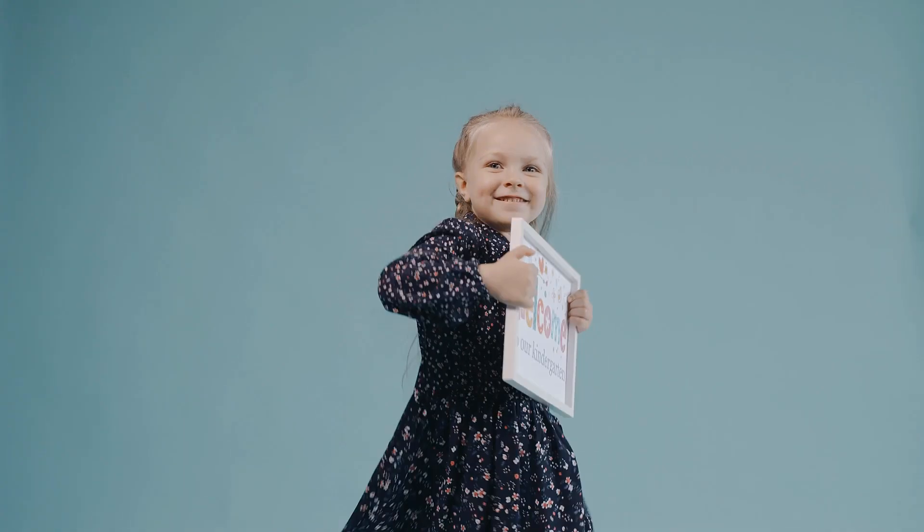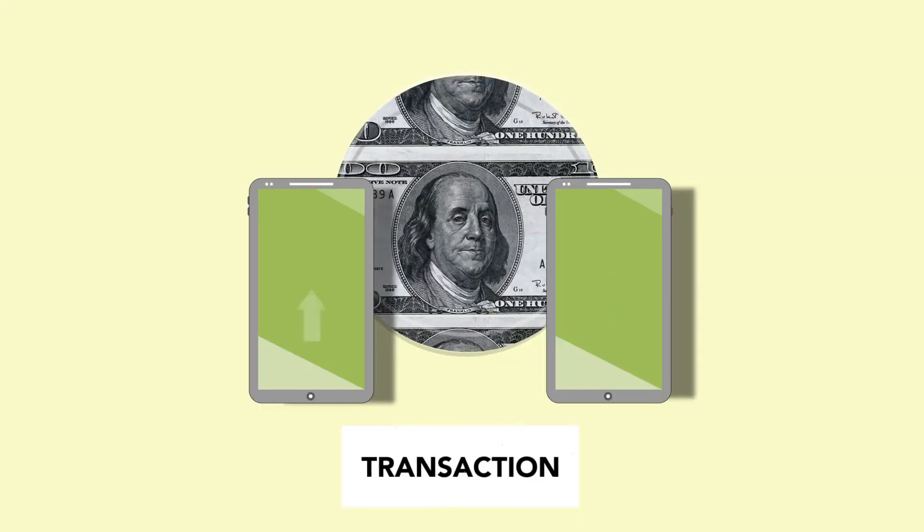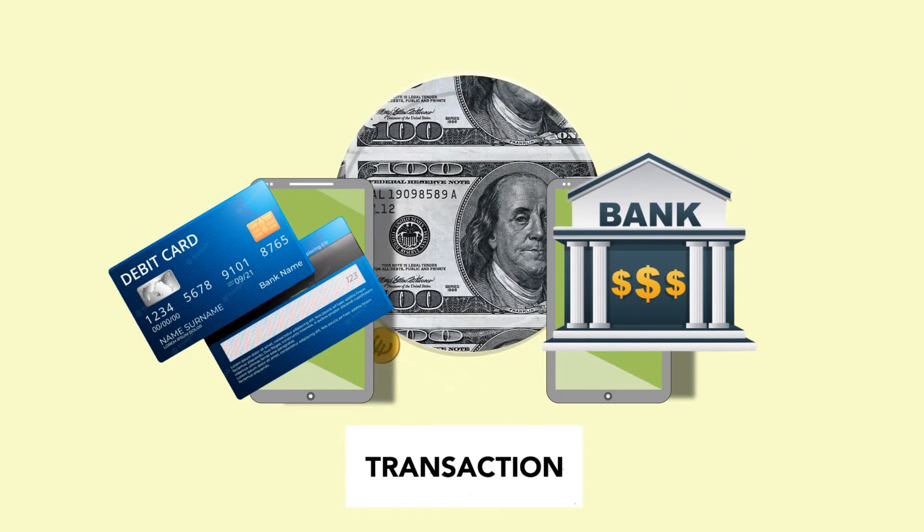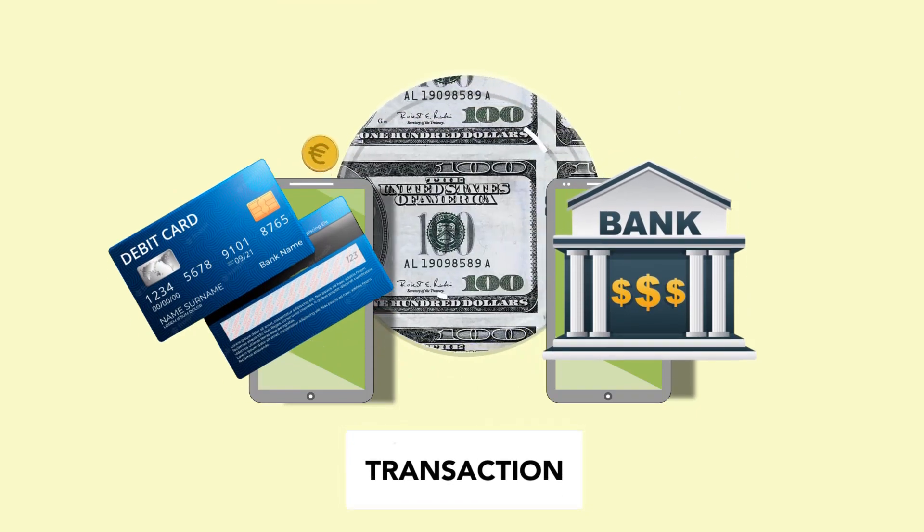Hey there and welcome to our money transfer series. In this episode, we will see how to transfer money from a debit card to a bank account. So stick around as we'll be back just after the intro.